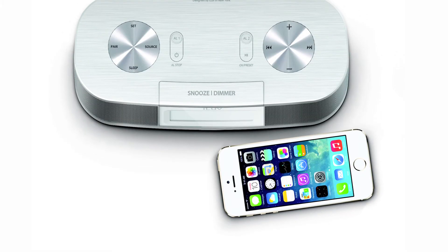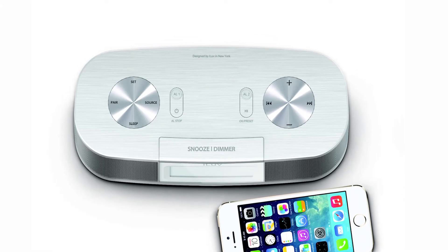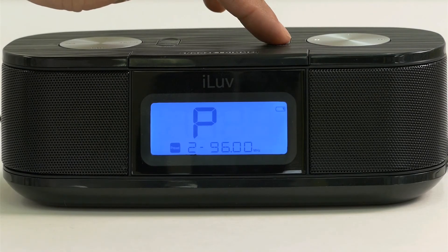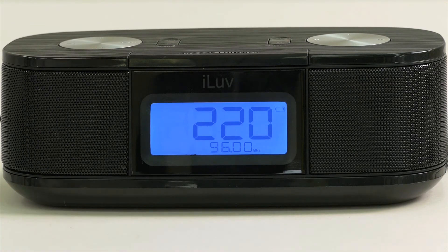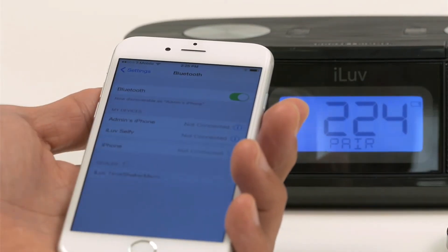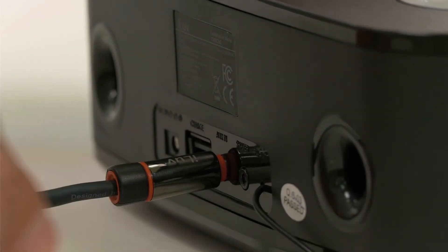More than just a clock, TimeShaker Micro also lets you enjoy the radio and music in full stereo sound. Browse through radio stations or preset your favorite ones to access them quickly and easily. To listen to your own music, you can either pair your device wirelessly through Bluetooth or simply plug it into the AUX input.